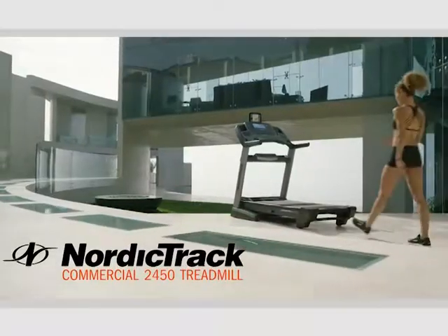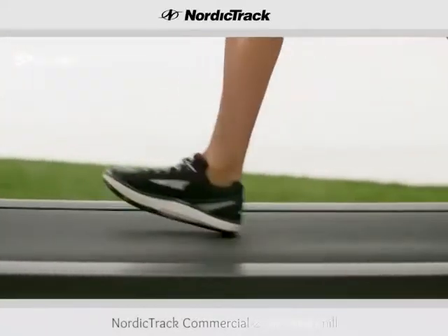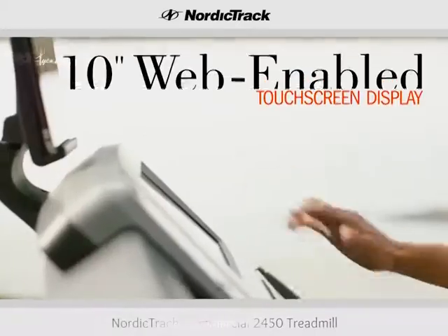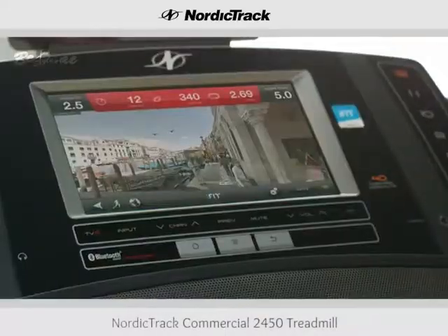The Commercial 2450 from NordicTrack delivers powerful performance and integrates the latest technology for an uncompromising fitness experience. A full 10-inch web-enabled touch screen takes the monotony out of your run, and with iFit, you can move your workout from the living room to anywhere on Earth.